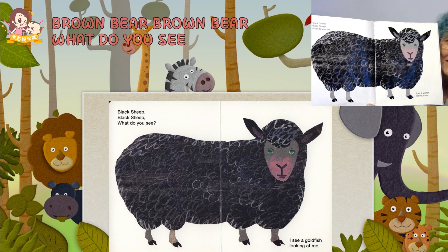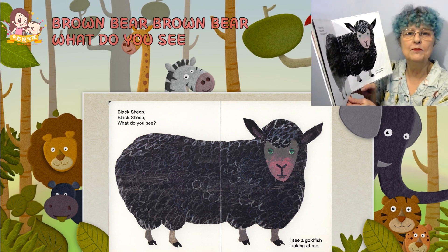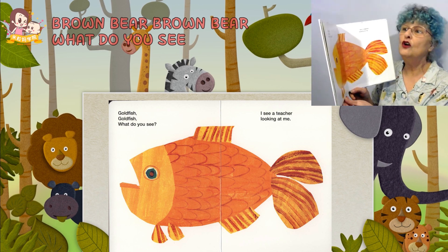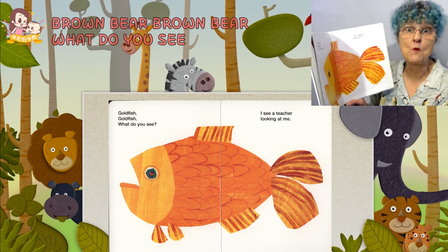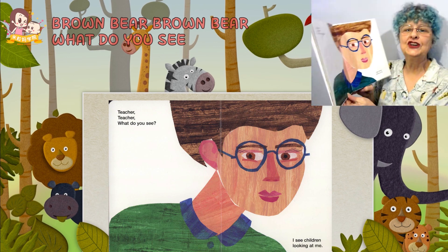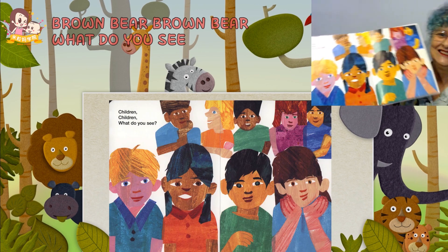Pretty black sheep. Black sheep, black sheep, what do you see? I see a goldfish looking at me. Ooh. Goldfish, goldfish, what do you see? I see a teacher looking at me. Teacher, teacher, what do you see? I see children looking at me.